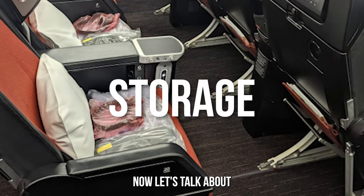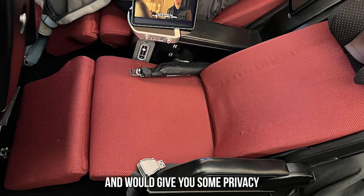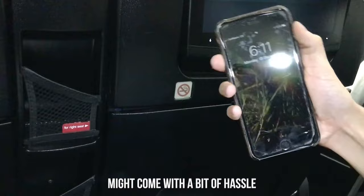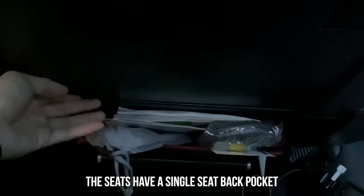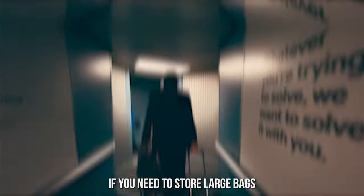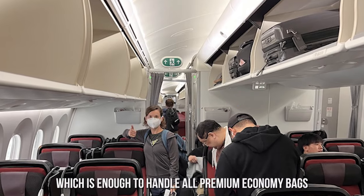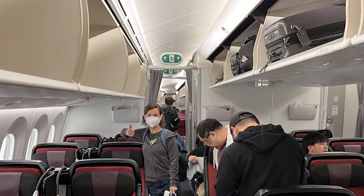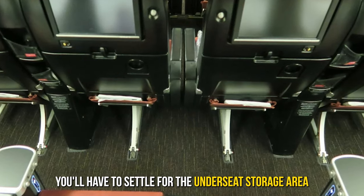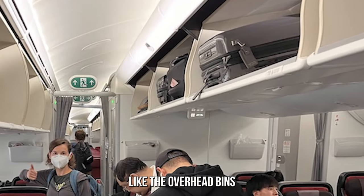Now let's talk about storage. While Japan Airlines' seats are comfortable and give you some privacy, storing your belongings might come with a bit of hassle. The seats have a single seat-back pocket that can only accommodate small belongings like wallets and maybe a laptop. If you need to store large bags, you'll have to use the overhead bins, which are enough to handle all premium economy bags. However, if you're stuck in the middle seat, you'll have to settle for the under-seat storage area, which may not be big enough for a large bag.